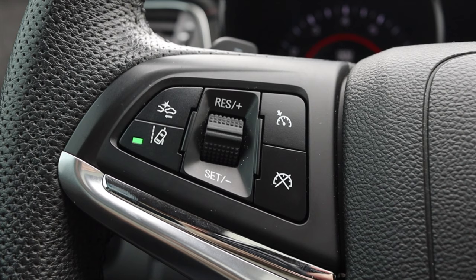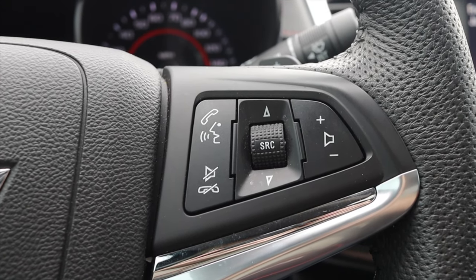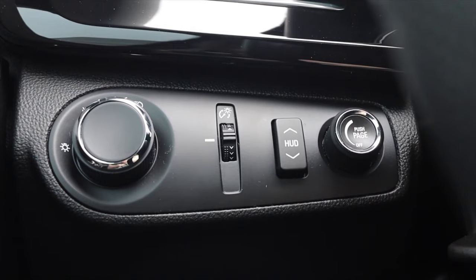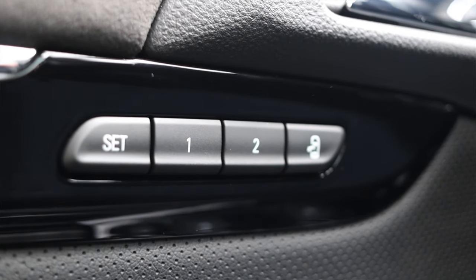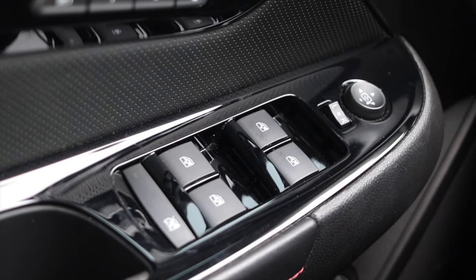On the steering wheel I have cruise control on the left, and volume, source, and audio controls on the right. It does have paddle shifters on the back. To the left I have my heads-up display options and headlights. On the door I have lock and unlock, two different memory seats, the get-out button, power windows, and power mirrors.